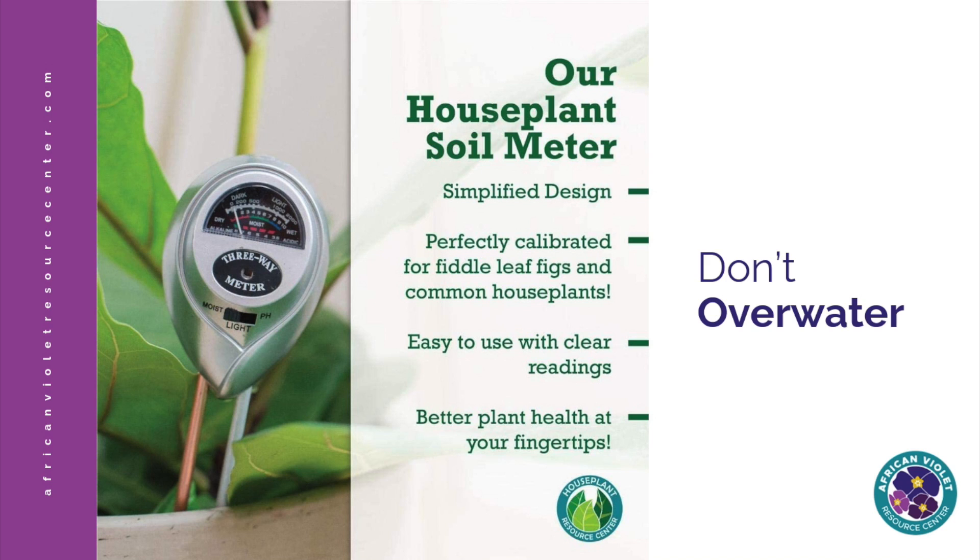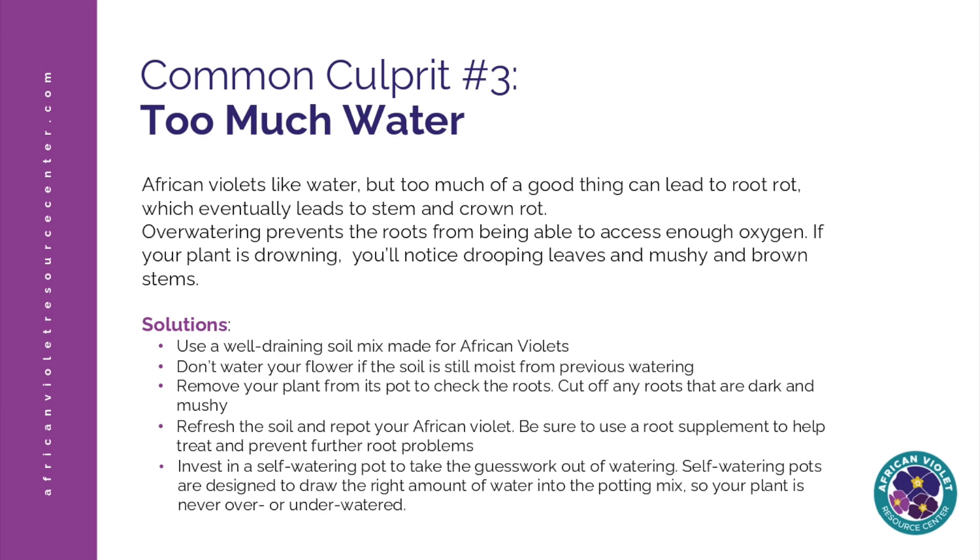I always set a reminder on Fridays to check all of my plants and determine whether or not they need to be watered. If you can't tell whether your plant needs to be watered, we make a really cool soil meter that you can stick into the soil to tell how wet it is. This really can help you determine when it's time to water your plant and it comes with specific instructions for African violets. The third culprit I see all the time is too much water — most of my plants that I kill, I overwater and kill them with kindness.